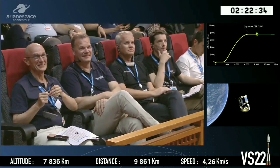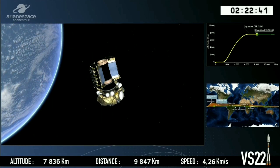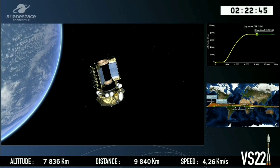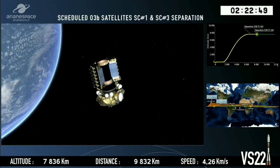Look at the top right-hand side of your screen — you can see that we were climbing, climbing, climbing into space. And we've plateaued out because we're on our orbit; we're not climbing anymore. Our altitude: 7,836 kilometres.